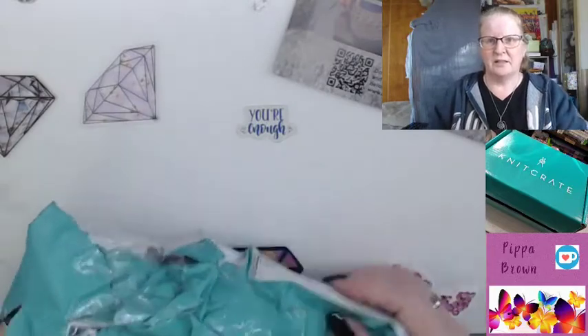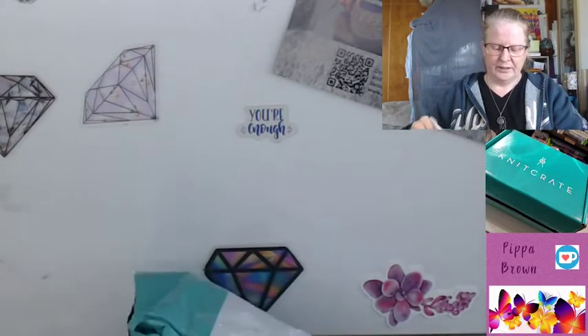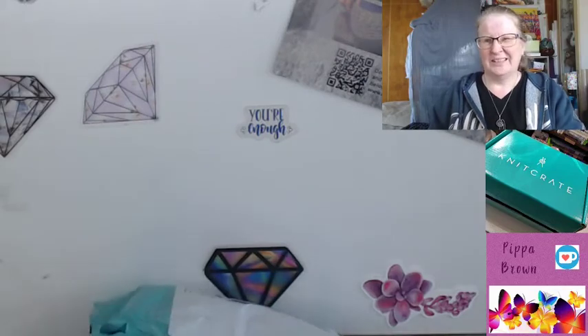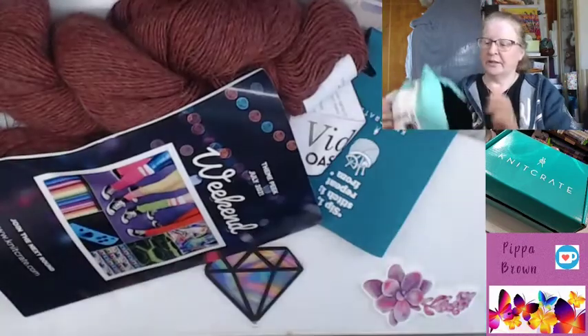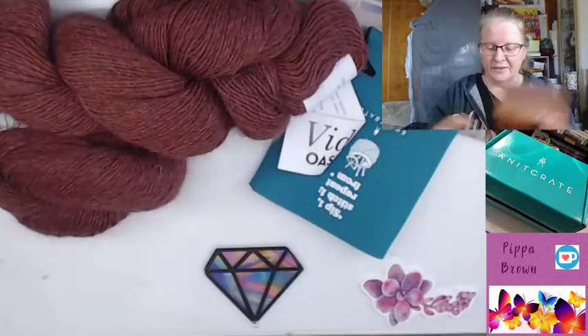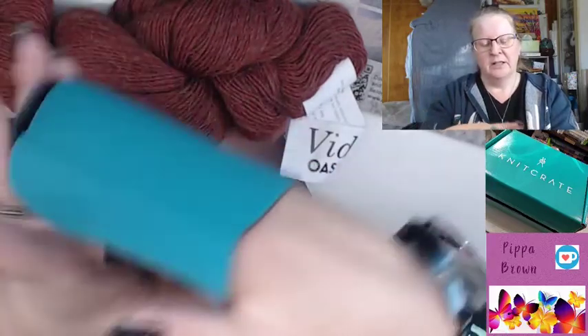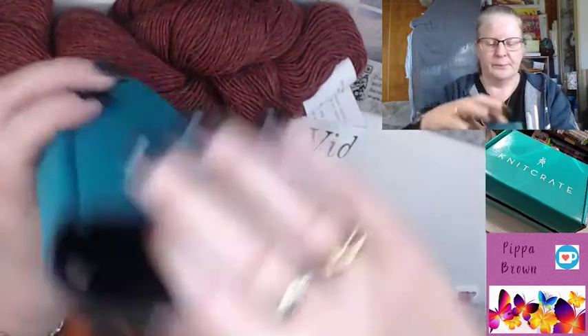This one obviously has got holes in it. I don't know what's in this. This is a book — and I get a cosy! I don't really need those bags. Okay, this is July... or is it? I get a can cosy.